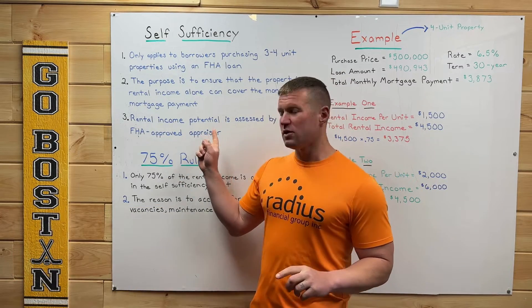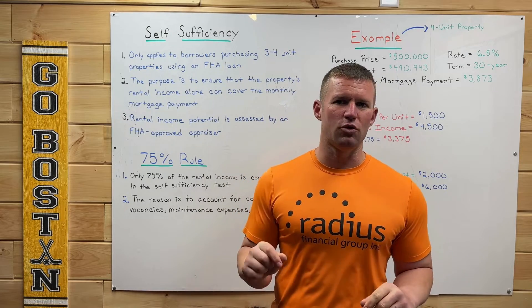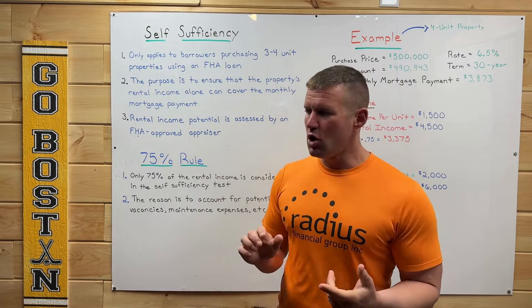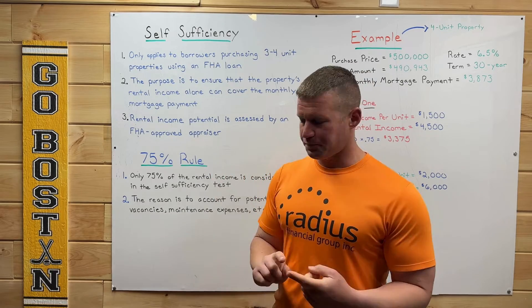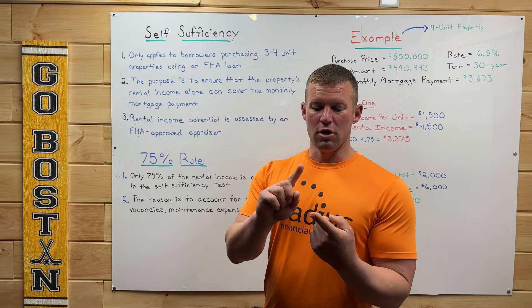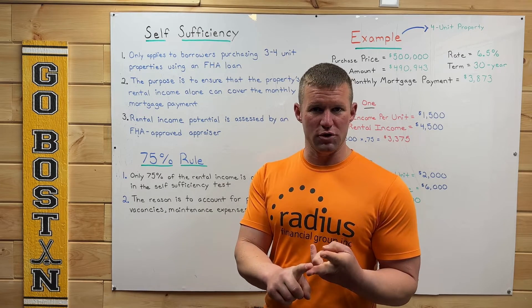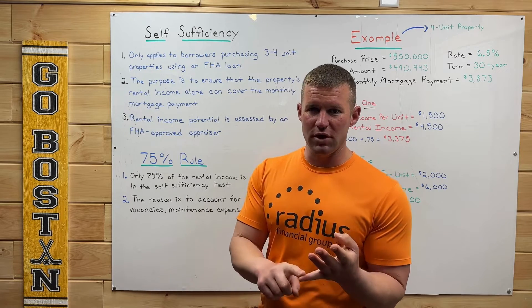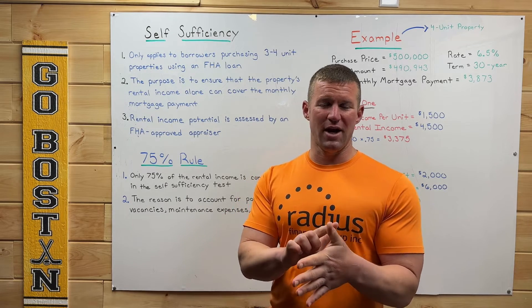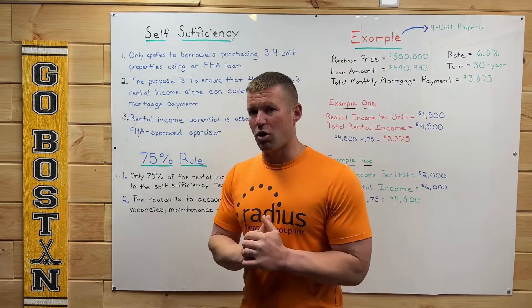While we're on this point, it's important to point out that when we're talking about the total monthly mortgage payment, we're talking about everything here. That rental income needs to cover the principal and interest on the mortgage, it needs to cover the homeowner's insurance, mortgage insurance, real estate taxes, and any HOA or condo fees associated with that property.